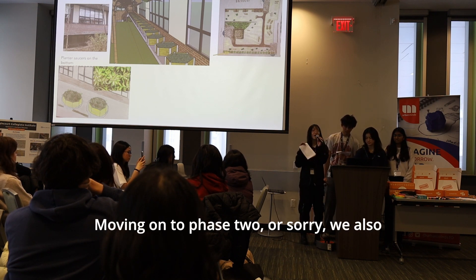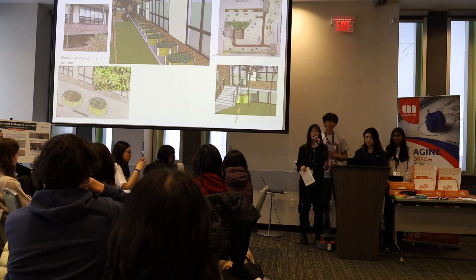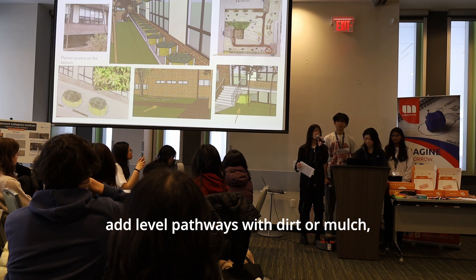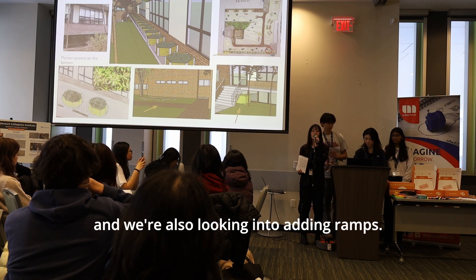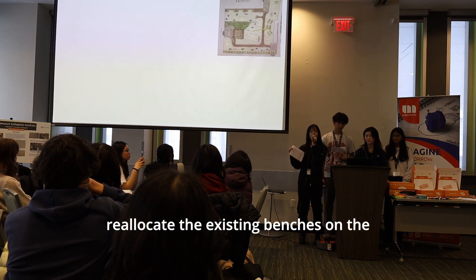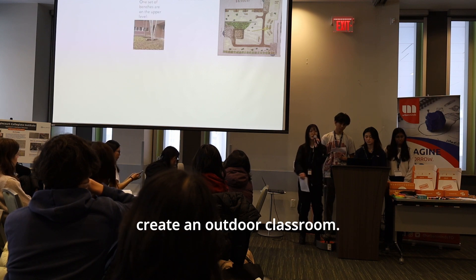Moving on to phase one, we also want to add a barrier in front of the exposed electrical box. To increase accessibility, we want to add level pathways with dirt or mulch, and we're also looking into adding ramps. Moving on to phase two, we want to reallocate the existing benches from the unsafe upper level to the lower level to create an outdoor classroom.